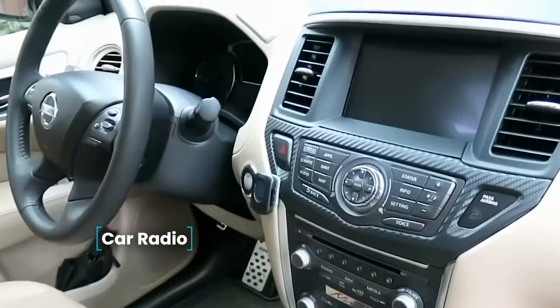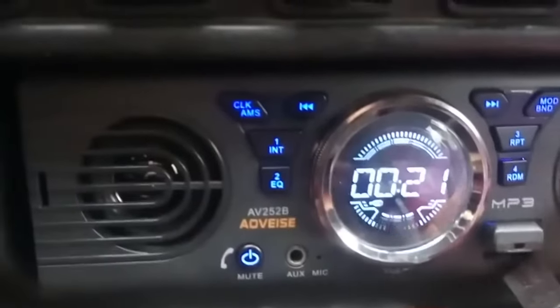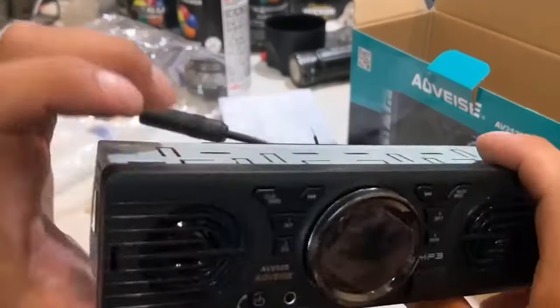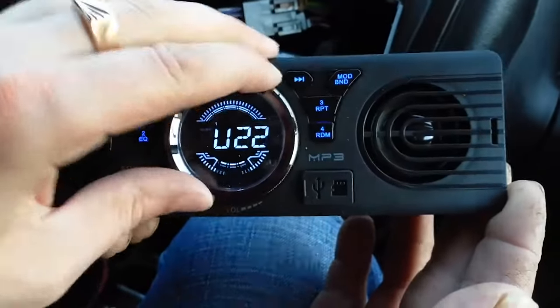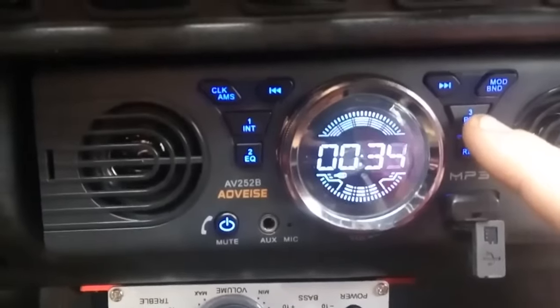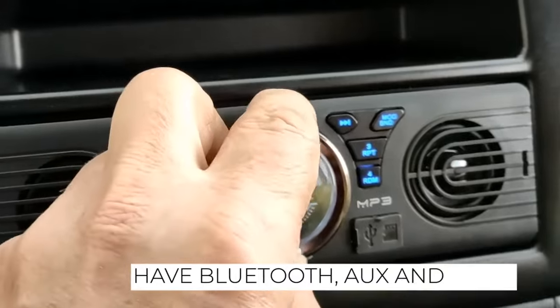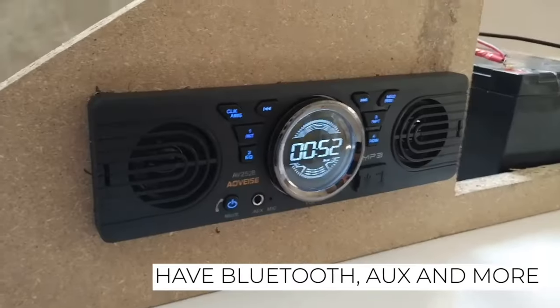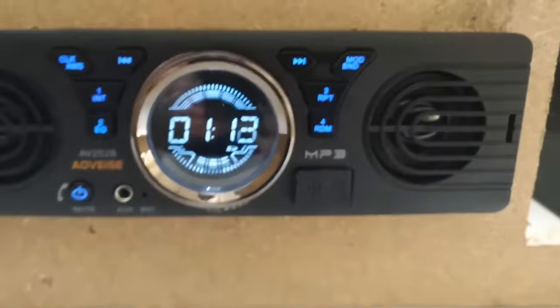Car Radio — not every functional car comes equipped with an audio system, and investing in an expensive model may not be practical. The suggested model easily connects to the onboard network and seamlessly integrates into the dashboard. While additional speakers can't be connected, the system already features two speakers. Its functionality is impressive, offering FM radio, an MP3 player, playback of audio files from a flashcard, Bluetooth connectivity to a cell phone, support for AUX and SD cards, and an ergonomic LCD display.